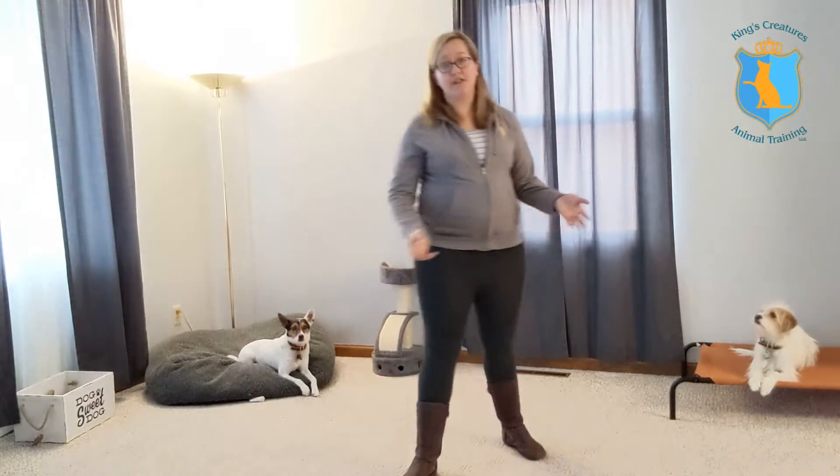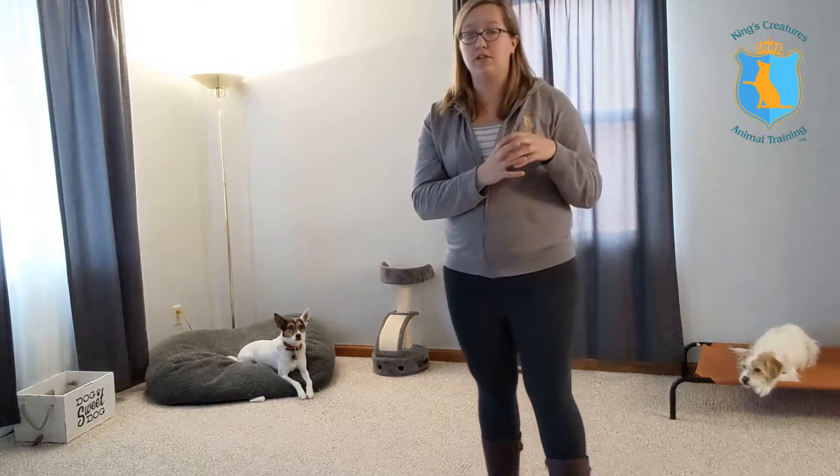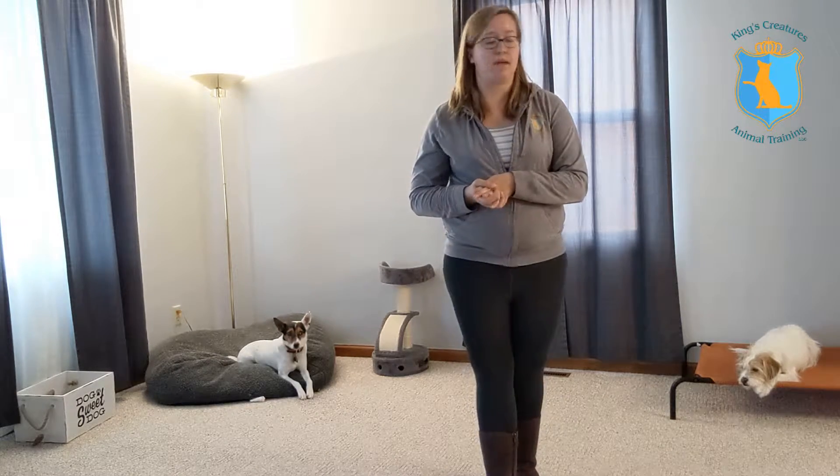Today we're going to be teaching Cora touch, which is a super fun trick behavior that we can use to shape other behaviors. What touch means is that her nose has to touch the target. Today the target is going to be my flat hand. I like to use my hand as a target because I know that I'll always have it with me, but you're more than welcome to use a target on a stick — something like a tennis ball on a dowel that gives you a more defined target.